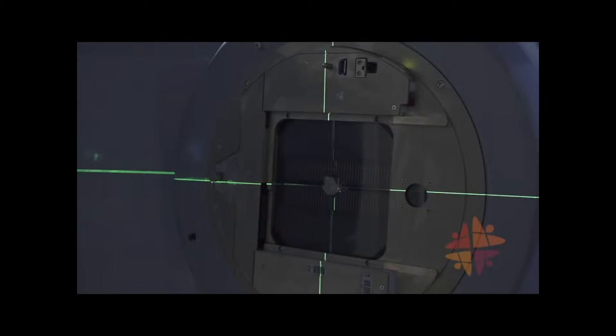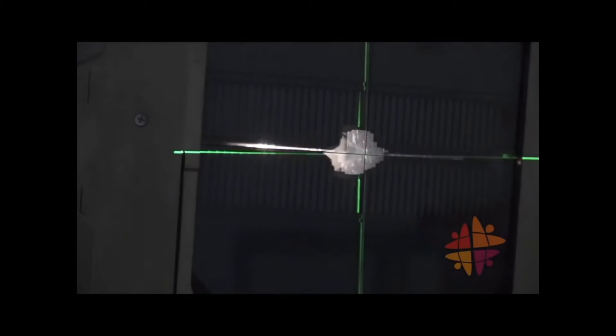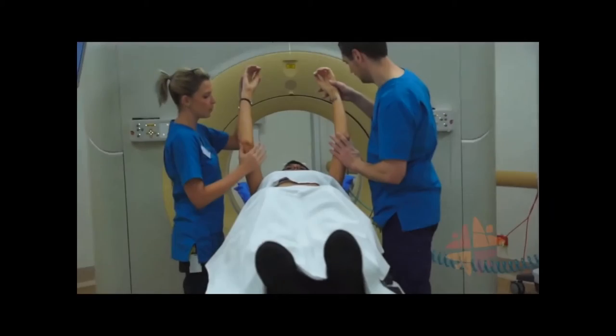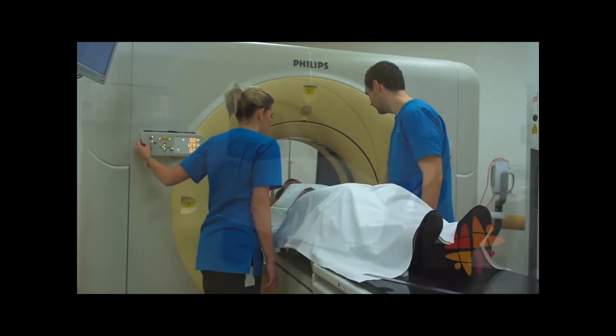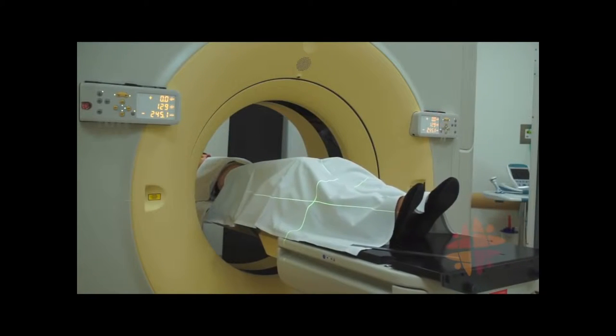The beam of x-rays will be shaped precisely to suit your needs. The direction and shaping of the x-ray beams is different for every patient. They are planned out by your radiation oncology team using a 3D computer model of you, made from your planning CT scan.